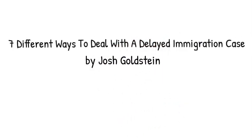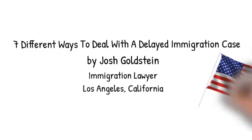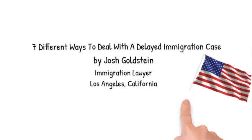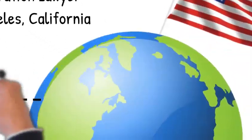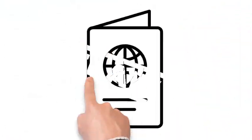If you don't know me, my name is Josh Goldstein. I'm an immigration lawyer in Los Angeles, California, and I help people across the country and around the world with all sorts of immigration cases. I'm especially interested in helping people whose immigration cases are delayed.